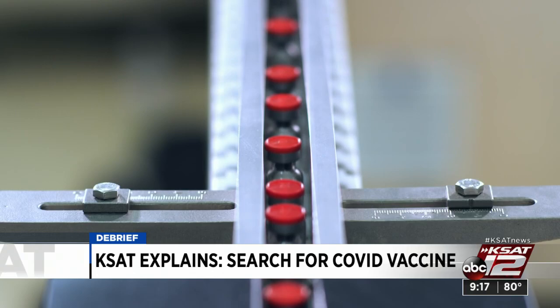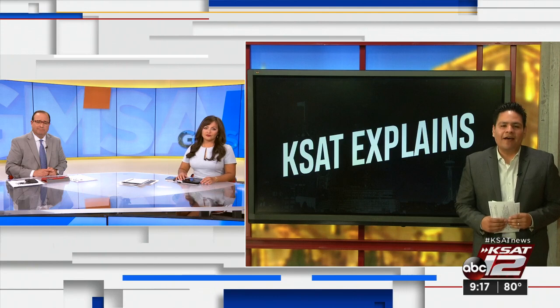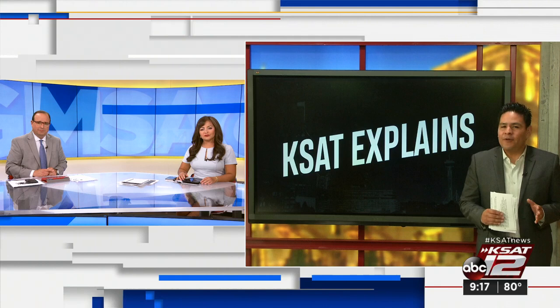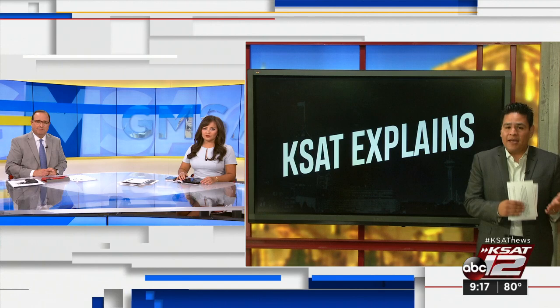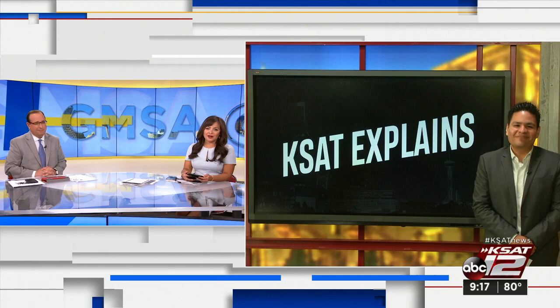How can folks watch? You can go to KSAT.com — that's the easiest place. You can also stream it on your smart TV, Roku, or the KSAT TV app. It's a crisp 24-minute episode covering not only how vaccines are made but also the challenges ahead once we hopefully get a COVID-19 vaccine. We'll talk to RJ a little later about Spurs-Nuggets coming up right here on GMSA.